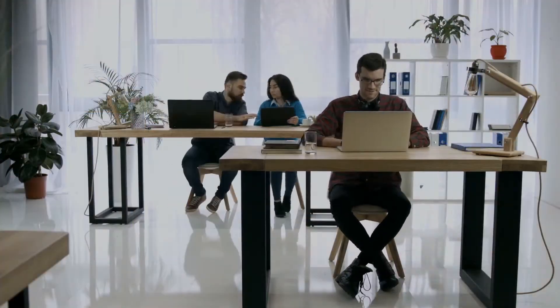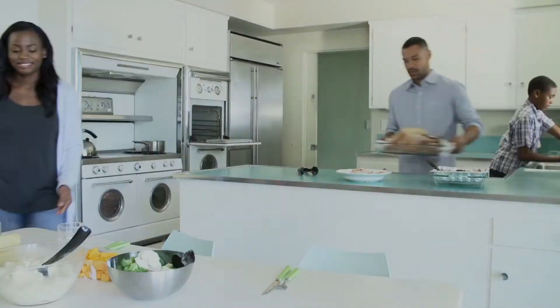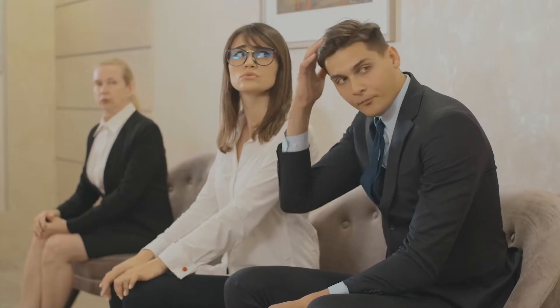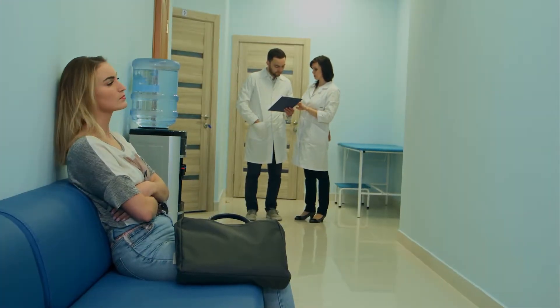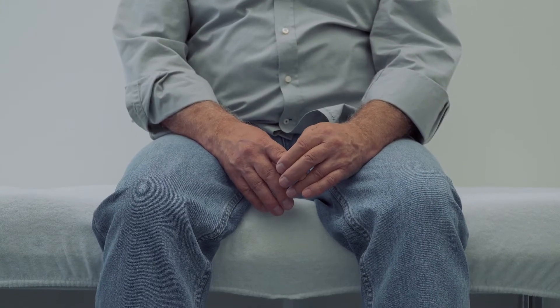Many people think they don't have time for an eye exam. They imagine themselves sitting in the doctor's office for 30 minutes filling out paperwork. Then, when it's finally time, they walk into the exam room to sit there for another 20 minutes answering questions.